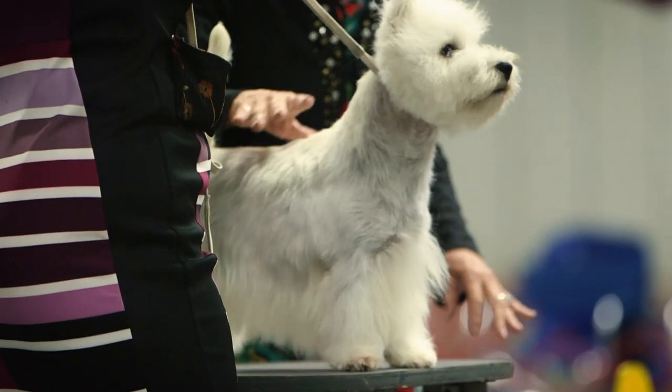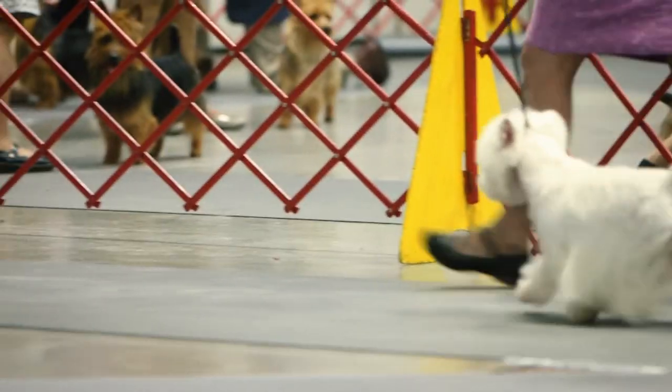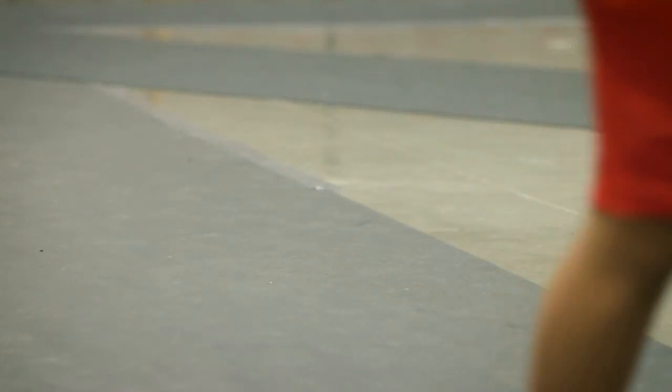They have a compact body with good balance and plenty of substance. Westies are known for their powerful gait — it's that strong rear that propels them around the ring. This is definitely a tails-up breed.